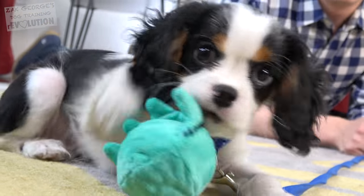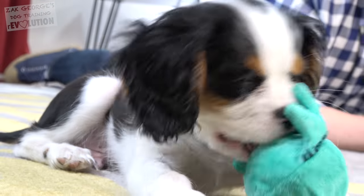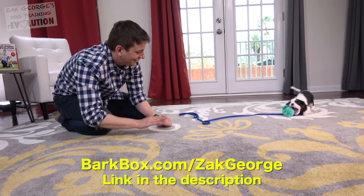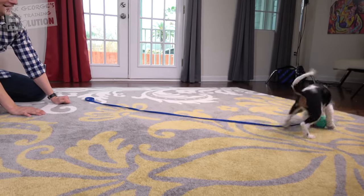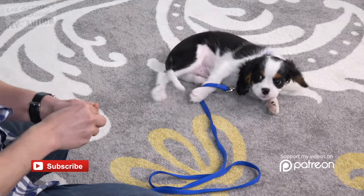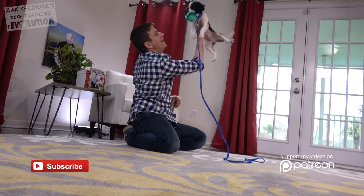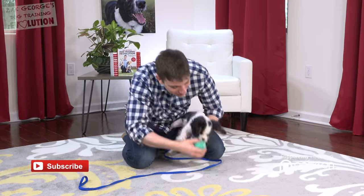There's a fine line between overwhelming your dog and keeping the training sessions super engaging, so really try to balance those things. Get your free BarkBox when you sign up for a six or 12 month subscription by going to BarkBox.com slash Zach George. Thank you so much to our crowd funders on Patreon. Give a thumbs up to Louie because he's so smart, subscribe to my channel, and pick up a copy of my book — all the links are in the description. We'll see you guys in the next video. Good job, Louie.